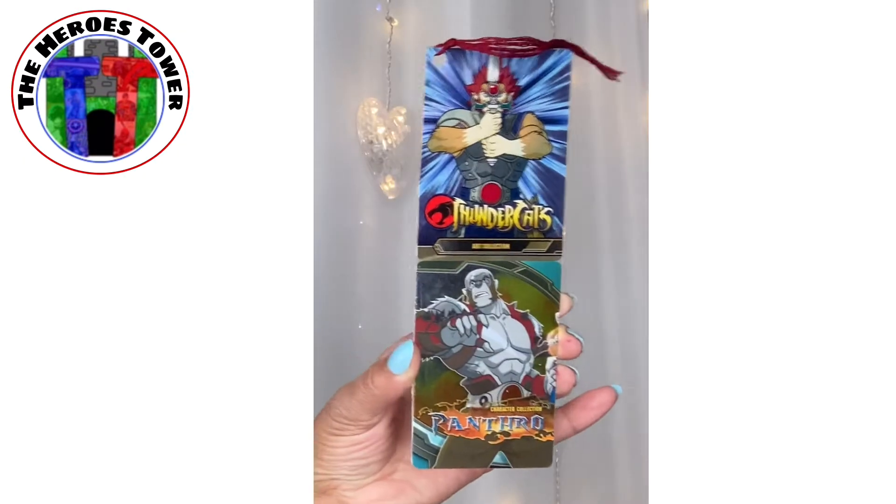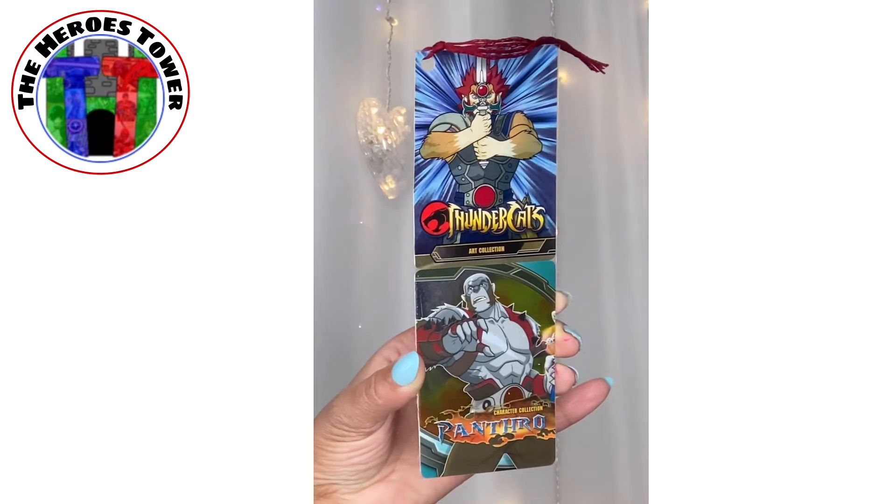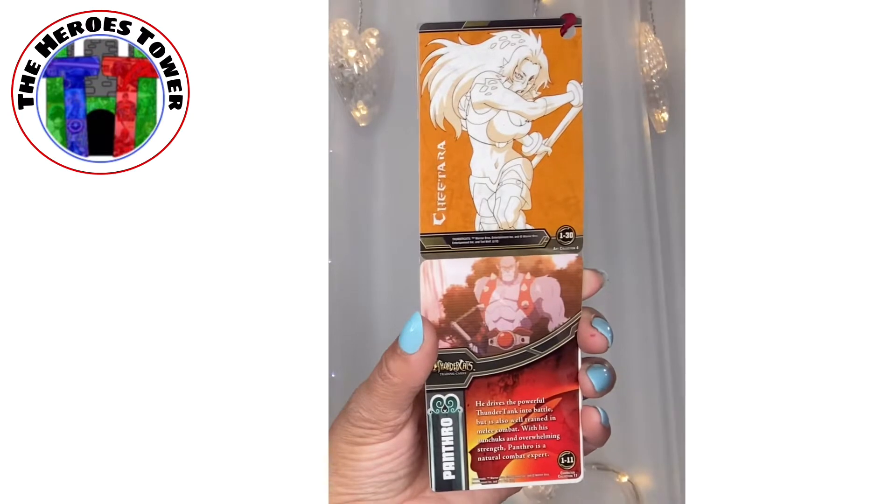Thundercats — Lion-O and Panthro! It's an awesome bookmark. That is super cool. Thundercats, remember that? Oh, so awesome. Love my Thundercats.